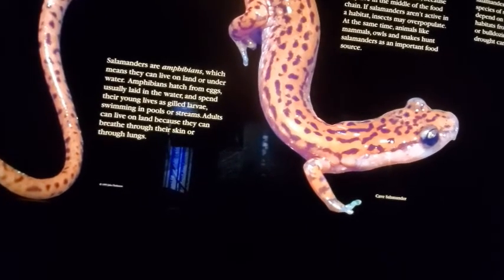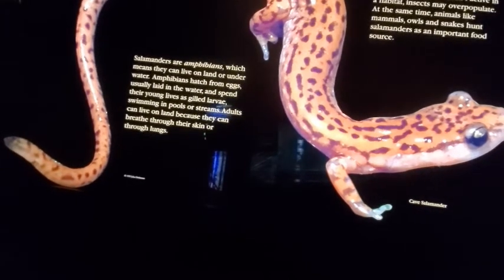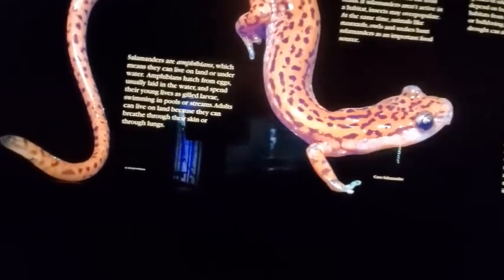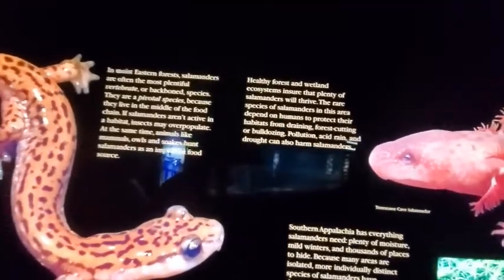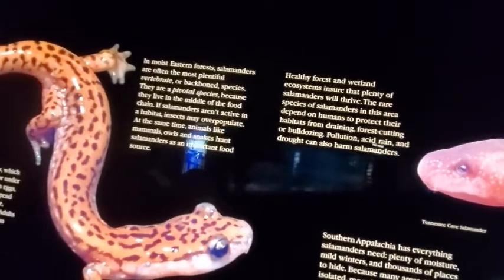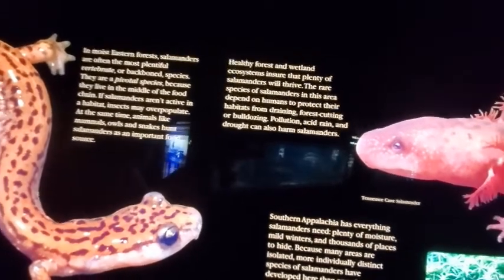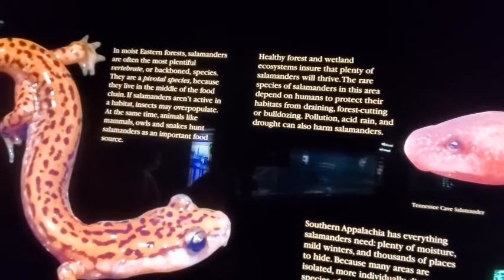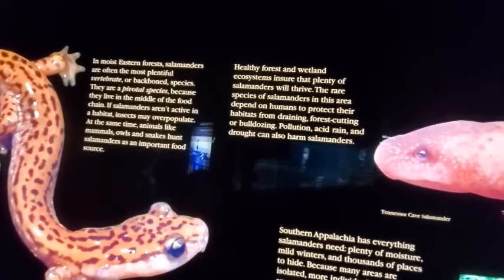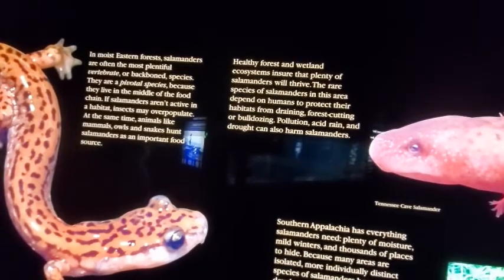Salamanders are amphibians, which means they can live on land or underwater. Amphibians hatch from eggs usually laid in the water and spend their young lives as gilled larvae swimming in pools or streams. Adults can live on land because they can breathe through their skin or through lungs. In moist eastern forests, salamanders are often the most plentiful vertebrate species. They are a pivotal species because they live in the middle of the food chain — if salamanders aren't active, insects may overpopulate, while mammals, owls, and snakes also depend on salamanders as an important food source. Healthy forest and wetland ecosystems ensure that plenty of salamanders will thrive.